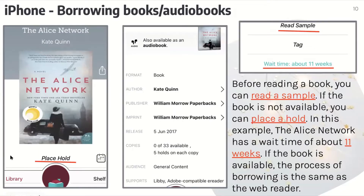On the iPhone, for borrowing books and audiobooks: before reading a book, you can read a sample by looking for the button that says read a sample, and you're able to get a little insight into the book, as if you're in a library flipping to the back. If the book is not available yet, you can place it on hold like you would in a real library. In this example, The Alice Network has a wait time of about 11 weeks. If the book is available, the process of borrowing is the same as the web reader — here's where you would press to place hold.